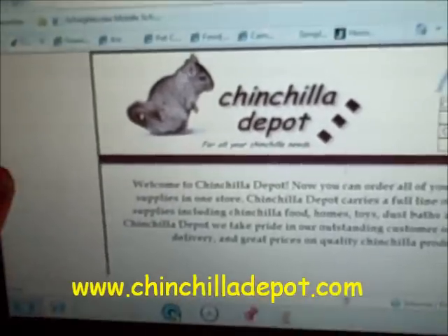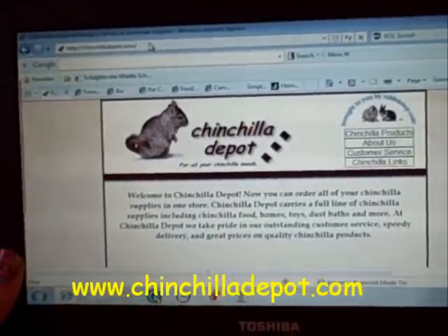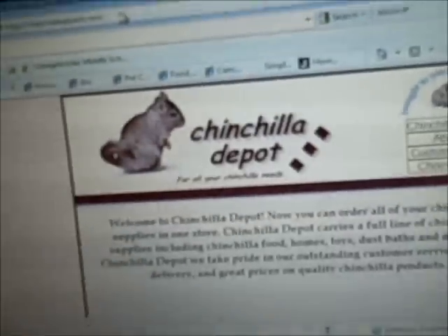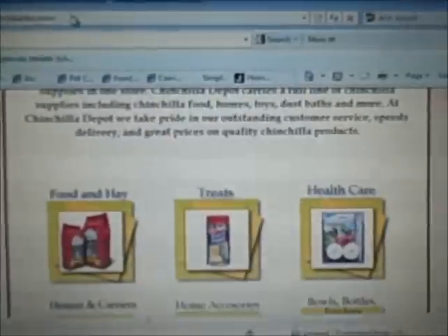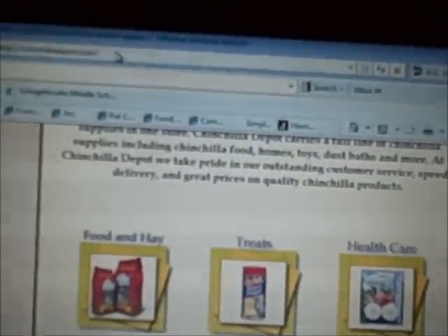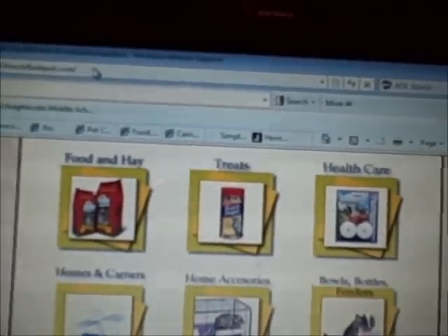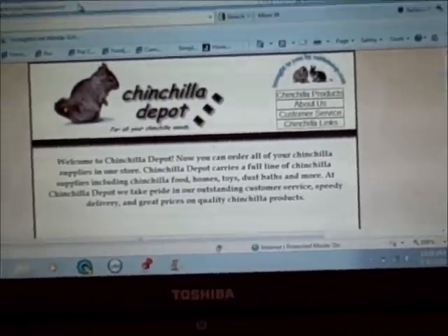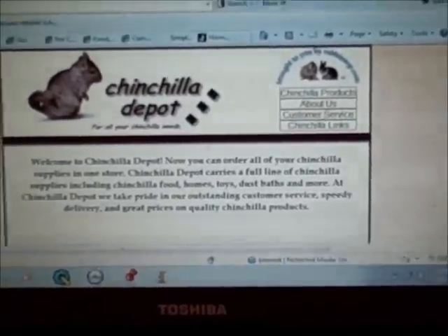First of all, we have chinchilladepot.com. I'm going to be putting the links all in the description bar — the full links — so you can go check them out. Here's chinchilladepot.com. They have a bunch of stuff like food and hay, treats, healthcare, home and carriers, home accessories, food bowls, bowls and bottles, feeders, dust baths, litter and accessories, bedding, playtime, chews, wheels, grooming, training aids, and cleaning. They have a lot of stuff. Also, if you have a rabbit, there's rabbitdepot.com, which has basically the same stuff.